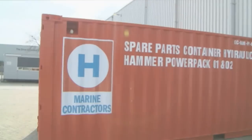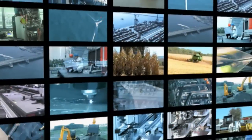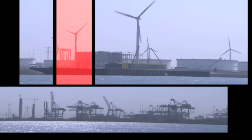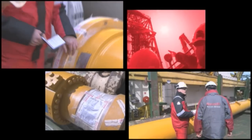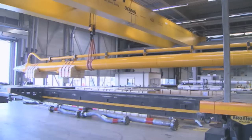Our engineers design new solutions that are thoroughly tested before we bring them to market. The offshore industry is an important pillar of the economy, and it counts on products and solutions made by Rexroth.